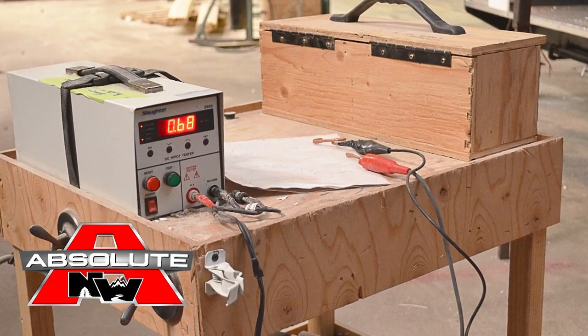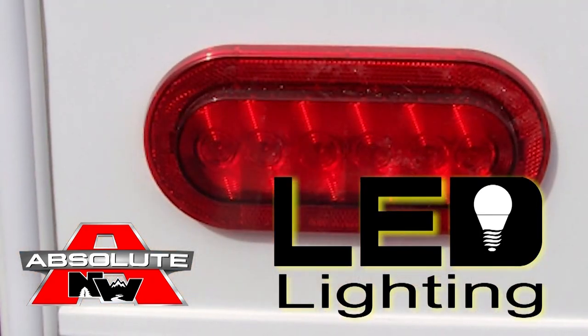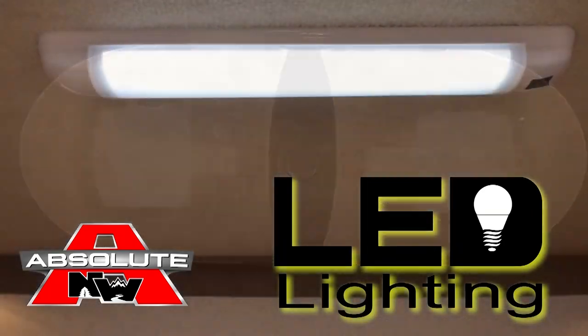All 12-volt and 110 systems are surge tested multiple times, and high-efficiency LED lighting is used on all interior and exterior applications.